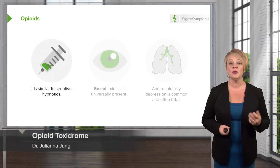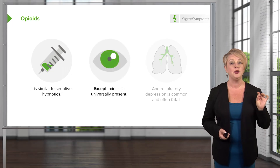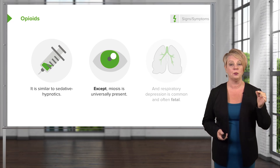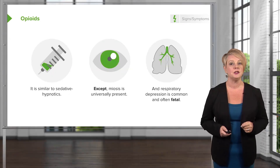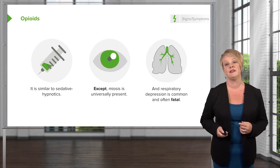Opioids are very similar to the sedative hypnotics in that they produce somnolence. However, they universally produce miosis. Opioids are a very powerful pupillary constrictor, and when you see pinpoint or very constricted pupils, you should always think about opioids. They very commonly cause respiratory depression — patients can come in apneic or with significantly low respiratory rates, and this can be a fatal event. We need to be aggressive about restoring their normal respiration in order to save their lives.